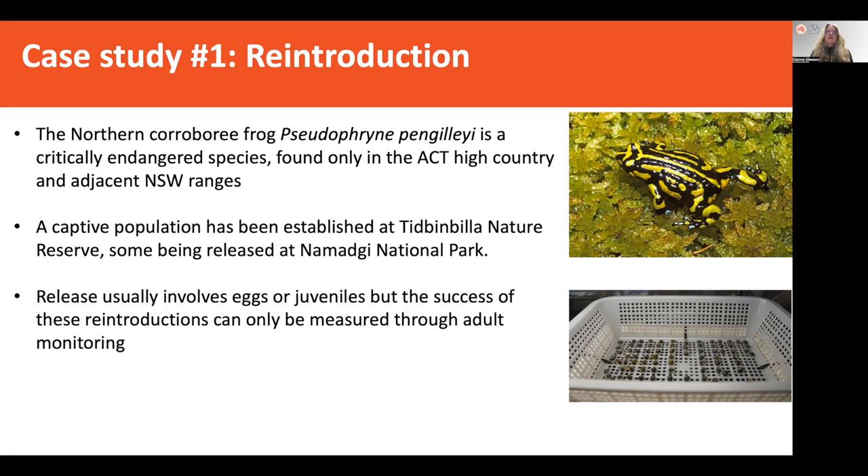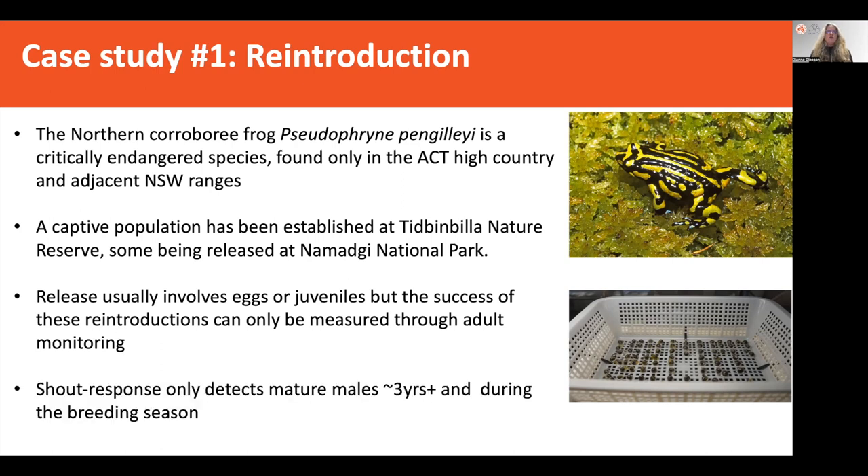The release usually involves eggs, most commonly, but can be juveniles. However, the success of these reintroductions could only ever be measured through traditional methods via adult monitoring, and that was quite a long wait — it takes about three years before you have mature males, which are the only ones you can really monitor through a call-response, and also within a very restricted time of only calling in the breeding season. So there's a really long gap between when eggs or juvenile stages have been released before you can actually evaluate the success of your reintroduction program.